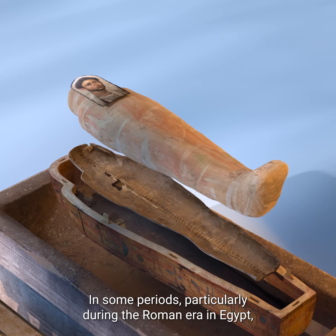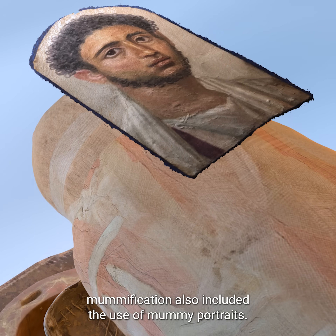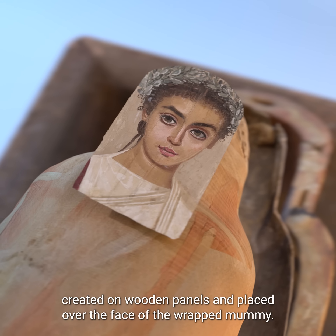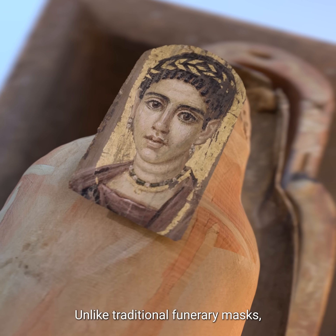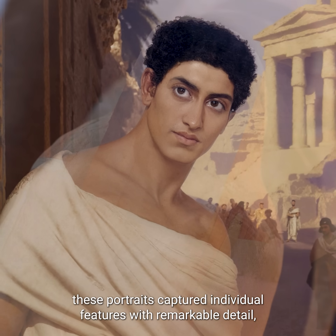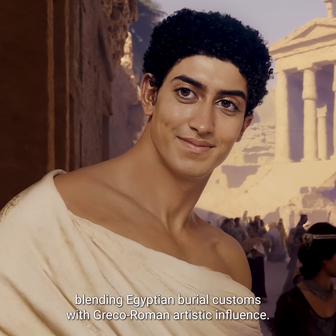particularly during the Roman era in Egypt, mummification also included the use of mummy portraits. These were realistic painted depictions of the deceased, created on wooden panels and placed over the face of the wrapped mummy. Unlike traditional funerary masks, these portraits captured individual features with remarkable detail, blending Egyptian burial customs with Greco-Roman artistic influence.